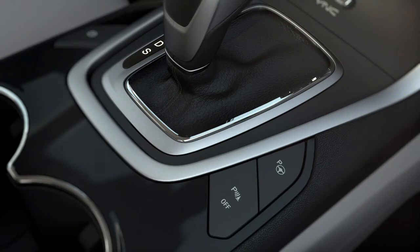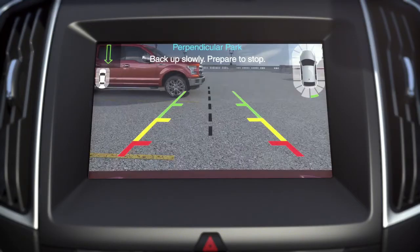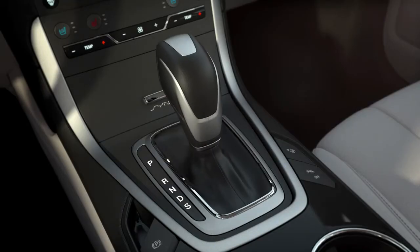Just press the Active Park Assist button two times, signal to indicate which side you want to park on, then simply follow the prompts displayed on your screen, accelerating, shifting, and braking as needed.